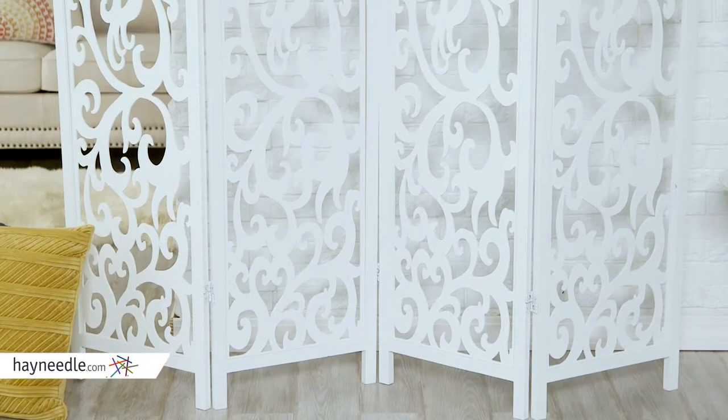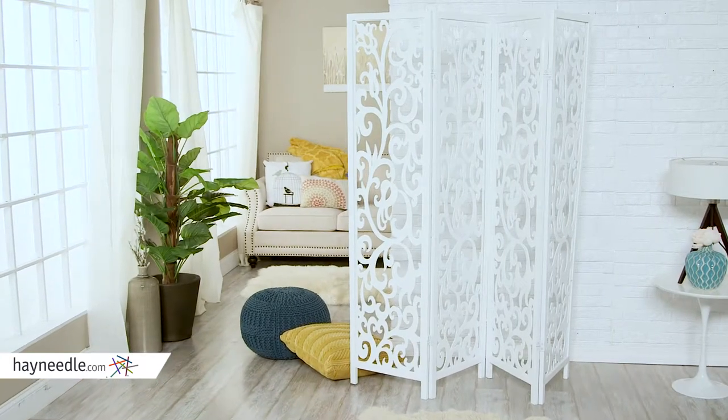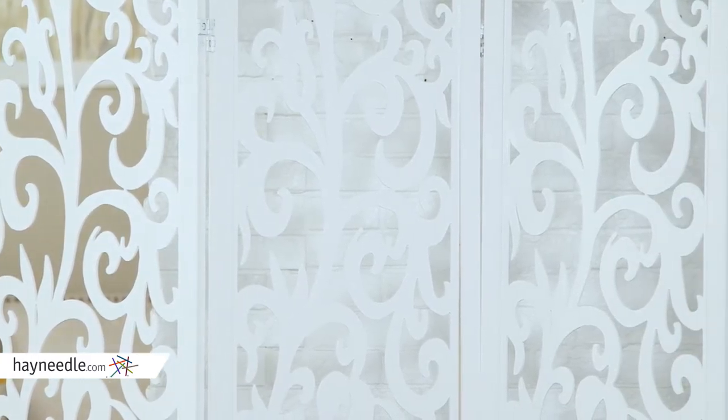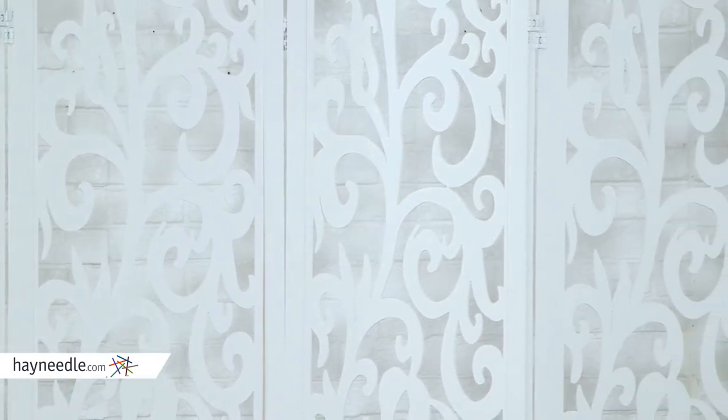Crafted from fir and MDF-engineered wood, this room divider is sturdy, and its 4-panel folding design gives you options, allowing for multiple angles and positions to best fit your space. Its white painted finish will look timeless in any space, but versatile enough to go with any existing decor, from contemporary to classic.